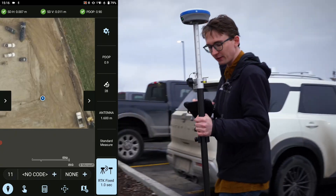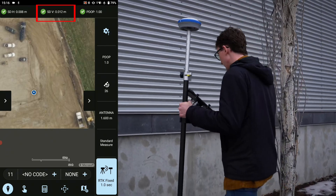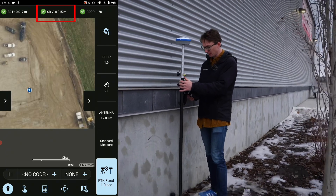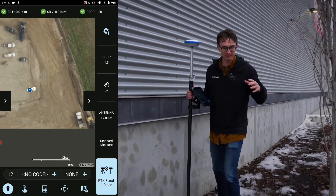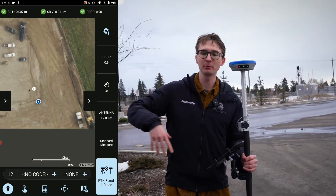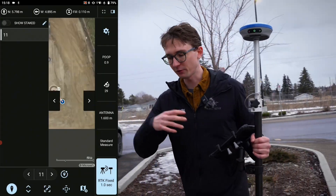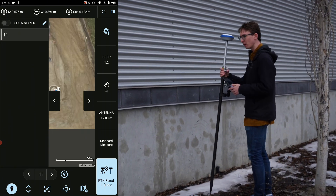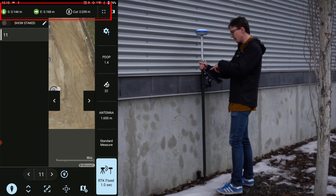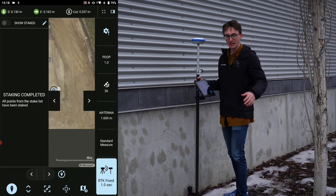Now I'll do the same thing with an RTK rover. Instead of 50–60 feet of error, I've got a couple of millimeters — a tenth of an inch. When I come up to the sprinkler head, I hit RTK fixed and store my position. I now have a position accurate to within a couple of centimeters. Let's say it snowed and I need to locate that sprinkler head — all I do is click my position, hit stake point, and as I close in, the RTK system tells me exactly when I'm there. I hit RTK fixed, store position, I'm within tolerance, and I've located that point.